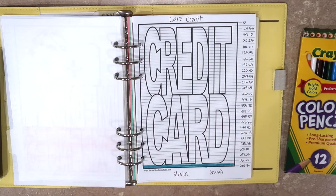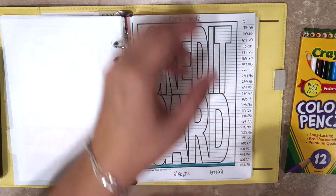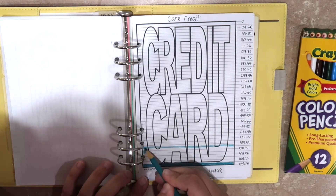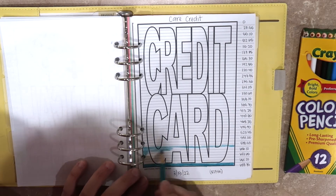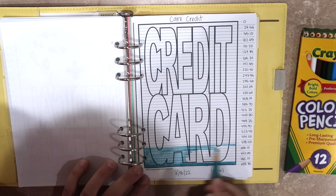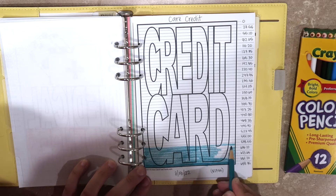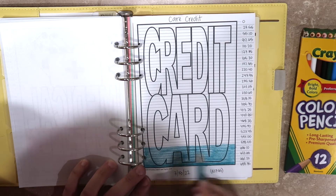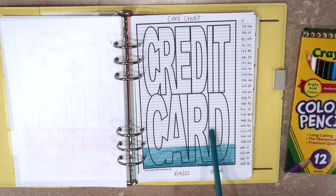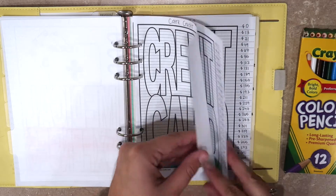Our Care Credit card — I feel like I really need to work hard to tackle it because I feel like we're not really getting anywhere. We aren't being charged interest because we closed the account, so it's not accruing anything while we're paying it down. But I'm just not seeing the progress I want to see. It's really not that high of a balance — we're at $580 right now. I think I might start throwing extra at this if we have it because I really want to get this one paid off. We've just had it around for too long.